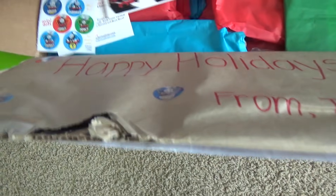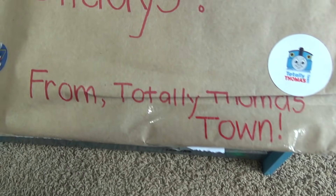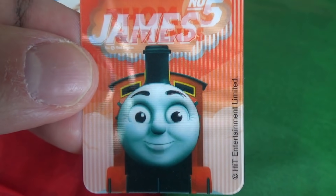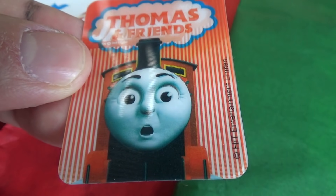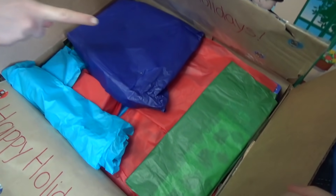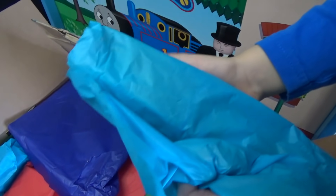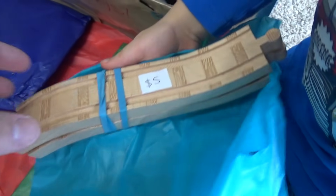Wow, look at that! Happy holidays from Totally Thomastown! We got stickers. Liam, do you think James is the most splendid? No! How they package every item in such nice paper - we've got ascending descending tracks.